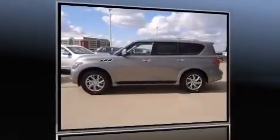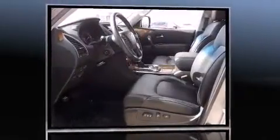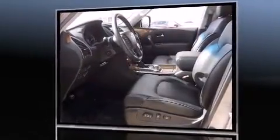Here's a great deal on a 2011 Infinity QX56 with less than 30,000 miles on the odometer. This four-door sport utility vehicle prioritizes comfort, safety, and convenience. It features an automatic transmission, four-wheel drive, and a powerful eight-cylinder engine.